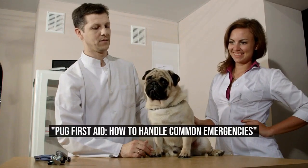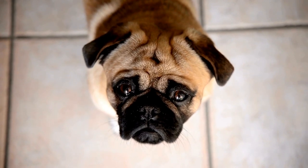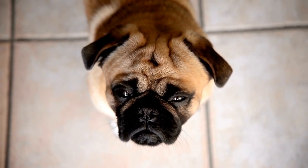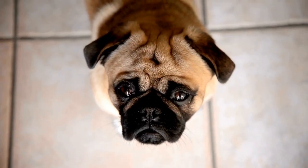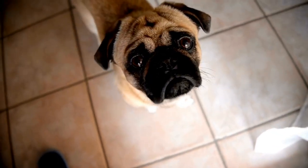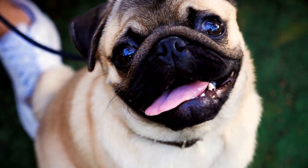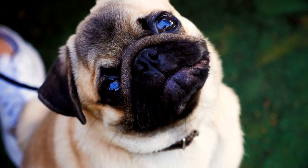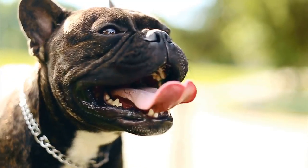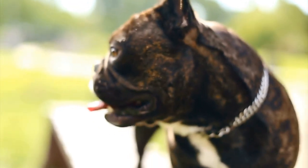Pug First Aid: How to Handle Common Emergencies. Pugs are adorable little dogs known for their wrinkled faces and bubbly personalities. They bring joy and happiness to their owners. However, like any other pet, pugs are susceptible to accidents and emergencies. As a responsible pug owner, it's important to be prepared and know how to deal with common emergencies that may arise.